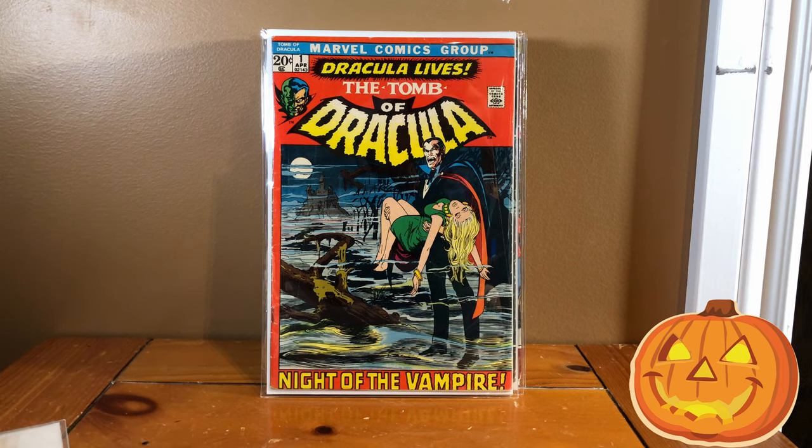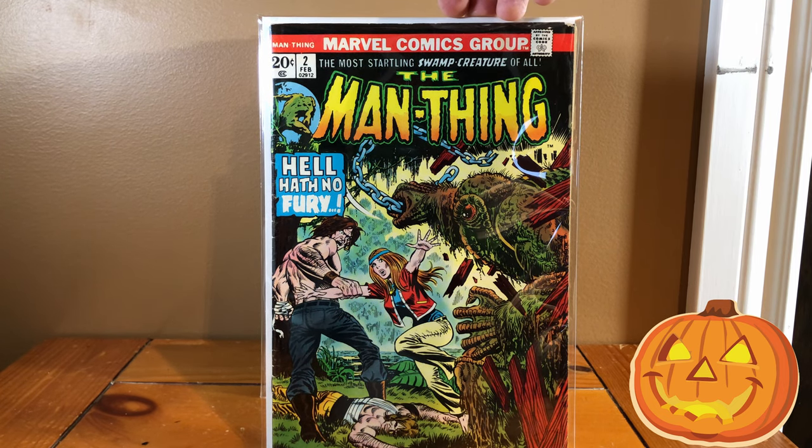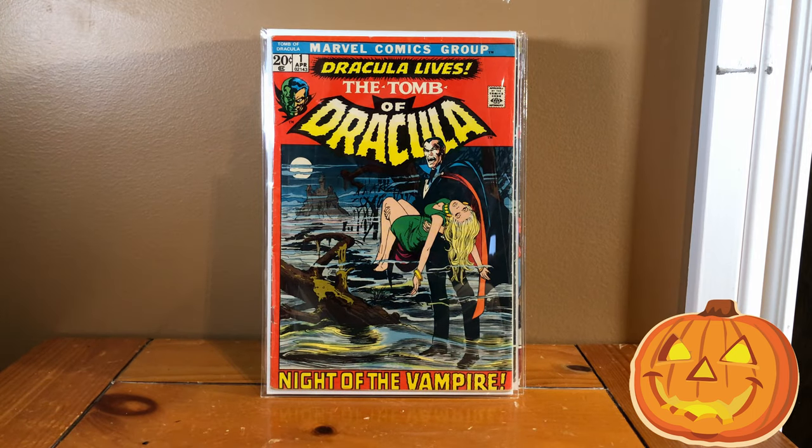And we're moving on to the Tomb of Dracula, which is probably arguably my favorite horror title from the era. Really, really great. But before we move on to that, if you are going to pick up any of the Man Thing books, I definitely would recommend picking up the first three, especially number two. I absolutely love the story in there — it's really great, probably one of my favorite stories in all of comic books. So I'll let you go check that out.